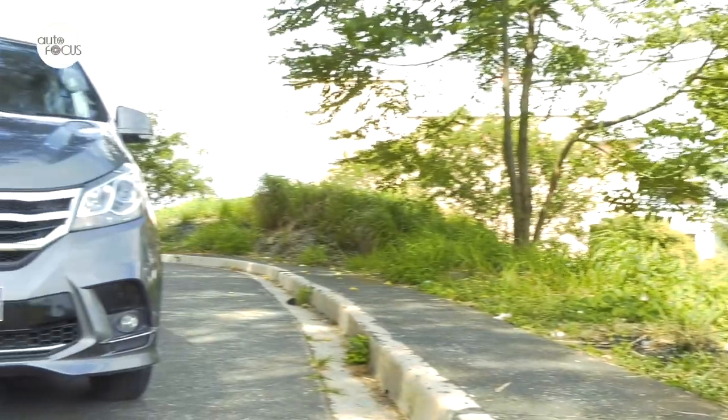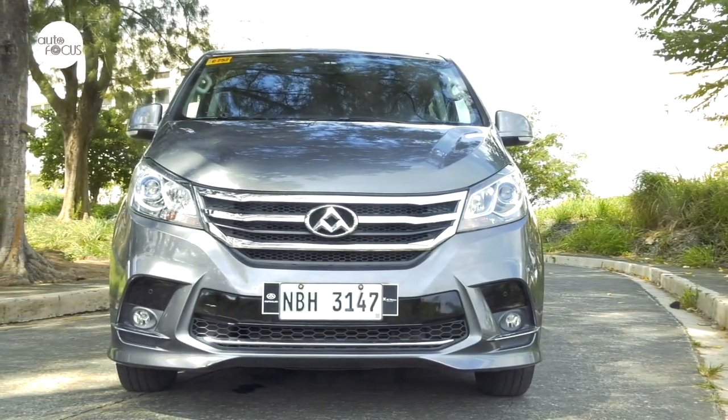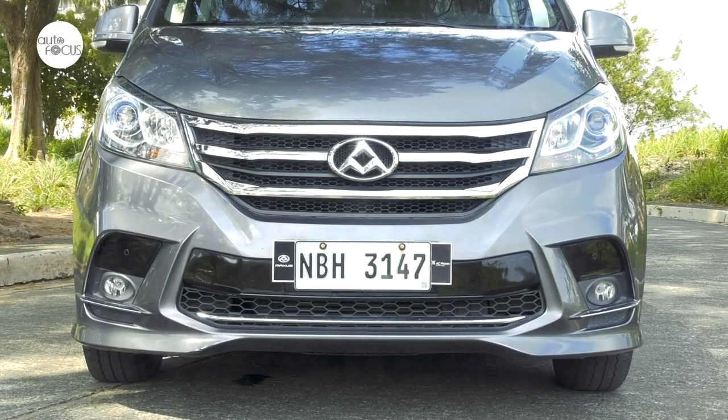The G10 possesses the basic look now favored by popular minivans and vans, the likes of the new Hi-Ace and Star-X, and perhaps this is what prompts the double takes. The setback projector halogen headlights catch the eye, as does the bumper design with the cutaways framing the fog lamp.